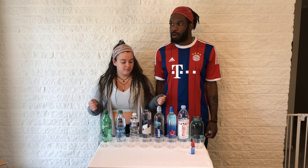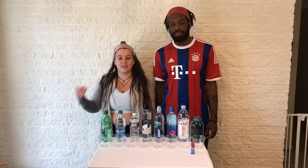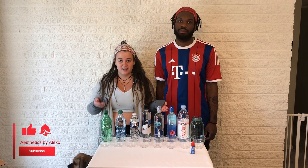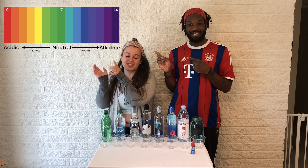Water bottles are terrible — we don't need them. You are wasting your money on them, you are contributing to the plastic crisis that's going on on Earth, and you don't know how long the water is sitting in these water bottles before it gets to you. The pH scale ranges from zero to 14.